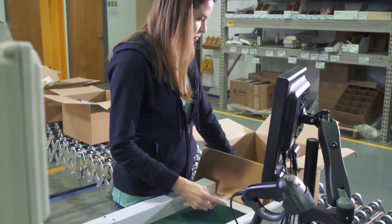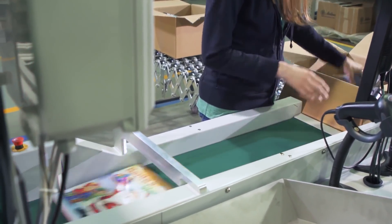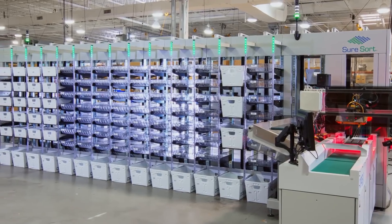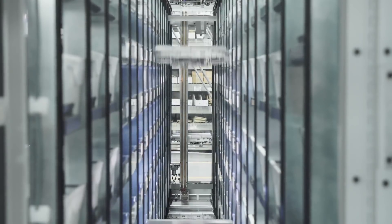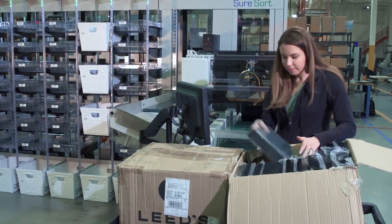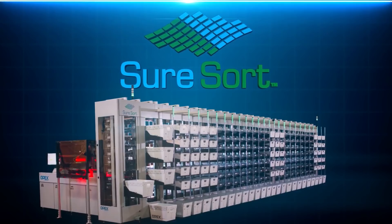Ergonomically designed, SureSort is ideal for small businesses looking for a cost-effective entry into warehouse automation as well as large fulfillment operations looking to streamline their process. Installing quickly and easily, SureSort is highly scalable in both size and throughput. Simply add expansion modules and iBots to adjust for growth and peaks in demand — from order sorting or replenishing to pack out and delivery, SureSort is sure to exceed your expectations.